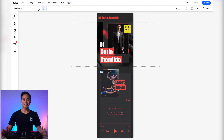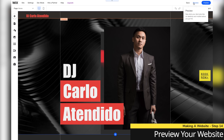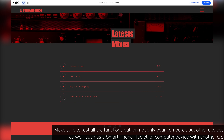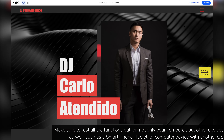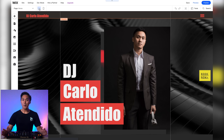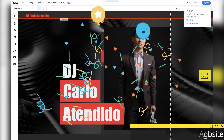So before we publish this website, let's quickly preview it and make sure everything looks good. Both versions look pretty good. The only thing left to do now is to publish the site and share it. And that's it.